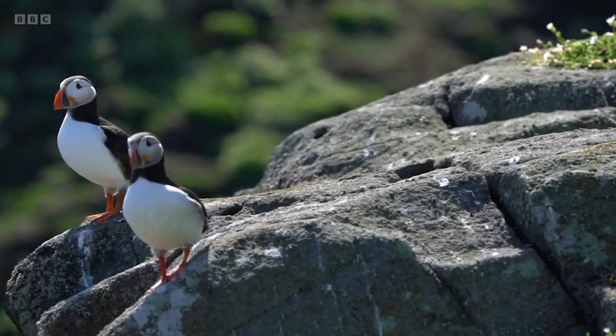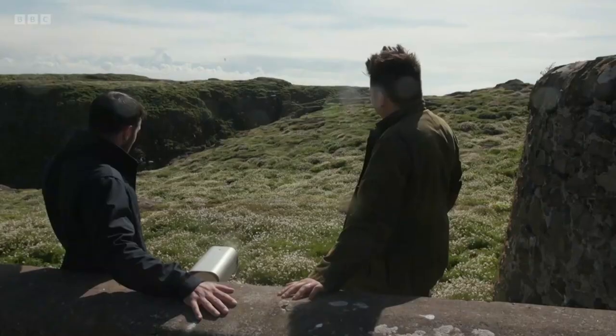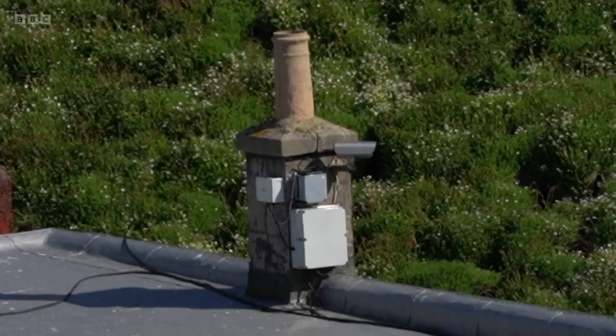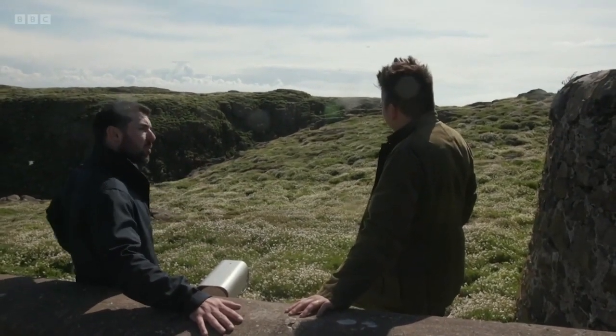Puffins generally, when they're congregating around their burrows, tend to face out looking down the hill. So there's one camera positioned further down the hill looking straight onto the puffin, giving a good view of the portrait, whereas the other gives a good side-on view of the profile of the puffin.